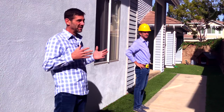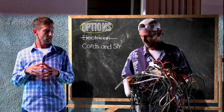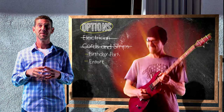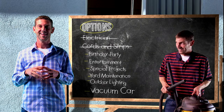So what do we do? Well, we explore our options like hiring an electrician, which most of us don't, or buy several extension cords and power strips, which most of us do — until we spread out for something like a birthday party, entertainment, special projects, yard maintenance, outdoor lighting, vacuum the car, and the list goes on and on.